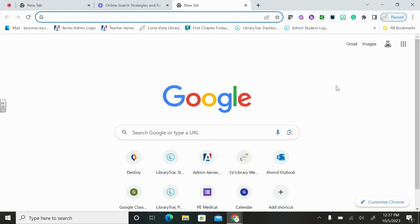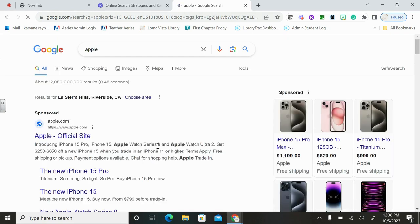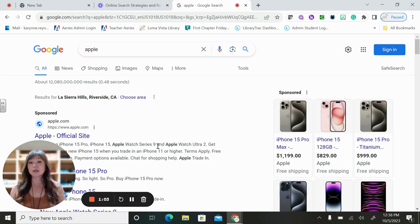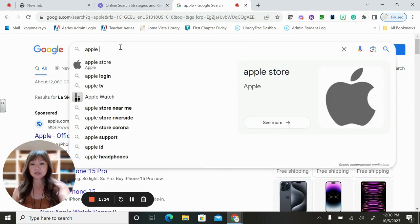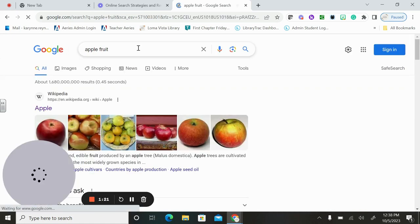Usually when you have a project, you look to Google to find information. Say we have a project about apples — if you just type 'apple,' you get Apple.com, apple phones, Macs, etc. So what we want to do is type 'apple fruit.' That basic knowledge of being more specific — searching 'apple fruit' instead of just 'apple' — and then all the relevant information about apple fruit comes up. So we're going to talk about Wikipedia next.